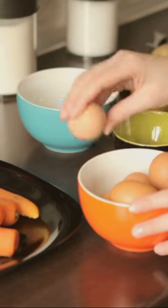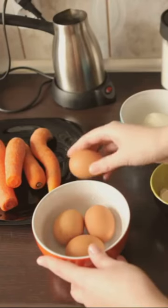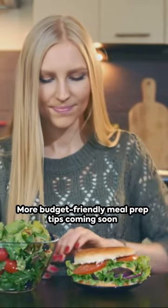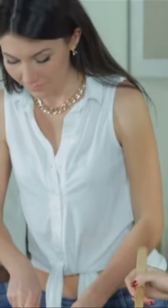So there you have it, folks. Healthful, tasty meals don't need to be expensive. With a little creativity, your wallet and waistline will thank you. Stay tuned for more tips and tricks on budget-friendly meals. This has been your 1-Minute Meal Prep Masterclass. Until next time, happy cooking!